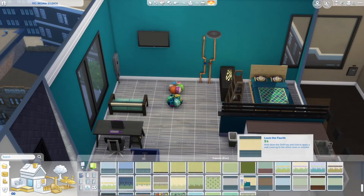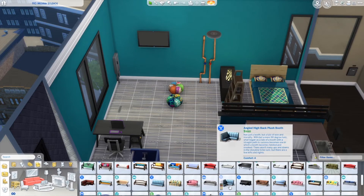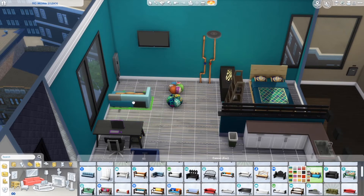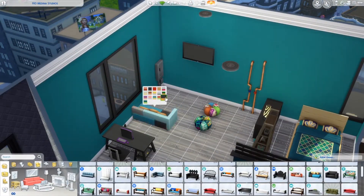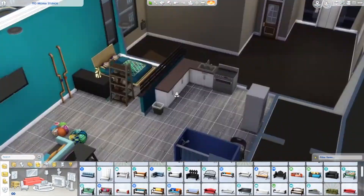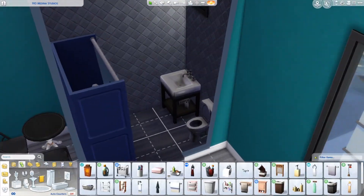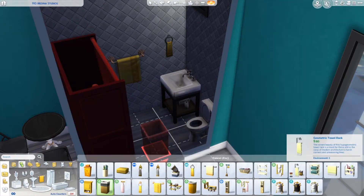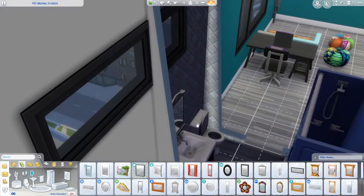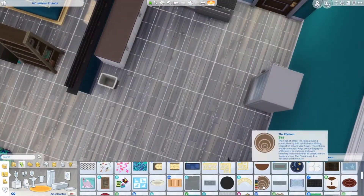I wanted a different color for the walls — it felt too bland. I went with this teal color because it works really well. It's not bright and it's not mellow — it was bright enough but mellow enough for what I wanted. It ended up working way too perfectly with the build, so it almost looks like she planned her stuff around this color.